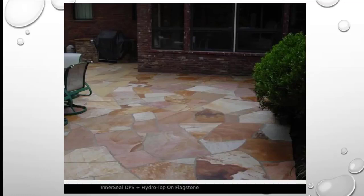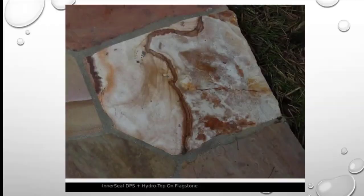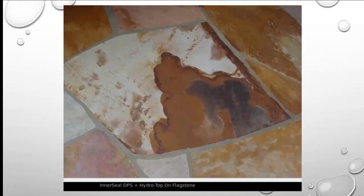These are just a few examples from jobs where our products were applied. The combination of Interseal DPS and Hydro Top not only provides the ultimate seal, it also dramatically enhances the natural beauty and color of your stone.